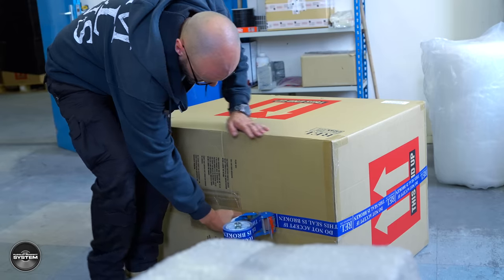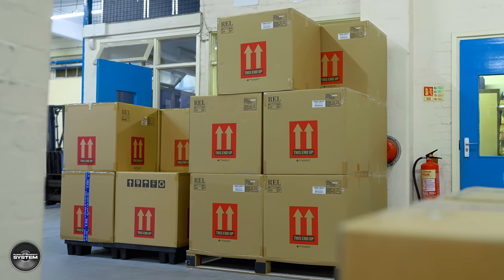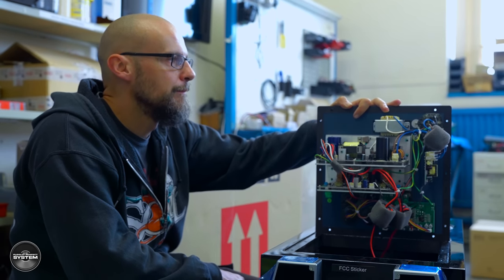Welcome to REL Acoustics. This is a quick look behind the scenes of the Bridgend facility. My name's Rachel. I've been with the company now for 20 years, and we have seen quite a few changes in that time. In 2021, what happens at the Bridgend facility is we distribute worldwide with the exception of America. We deal with all of the UK repairs, and we also deal with technical queries worldwide, as well as customer service.